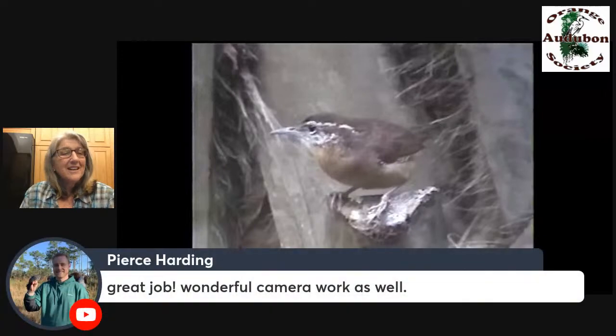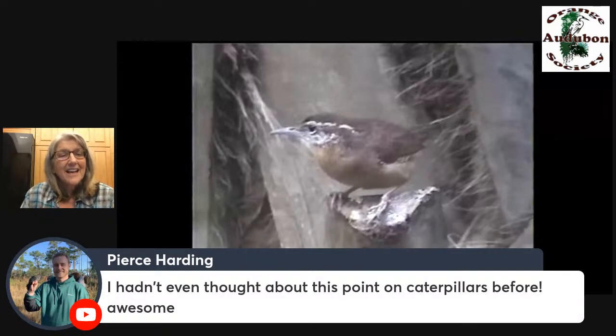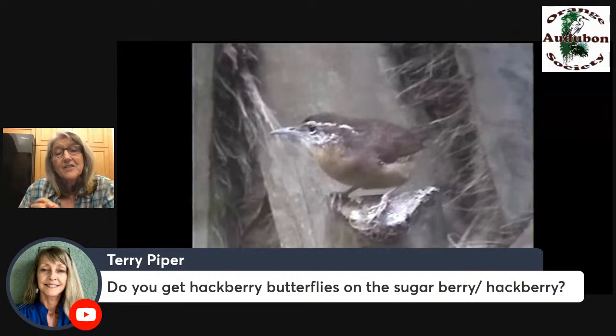Pierce commented that he hadn't even thought about the caterpillars — people love Doug Tallamy but maybe they didn't quite put it all together that caterpillars feed nestlings. I hope you will now and try to get the plants that are best for caterpillars. Terry asks: did you get hackberry butterflies on the sugarberry? No — that was why I originally planted them. I read about the hackberry emperor and tawny emperor, and we've seen them at Lake Apopka Wildlife Drive on the sugarberries there, but I never got them. I do see birds around the sugarberries eating the little caterpillars — microlepidoptera — on it.